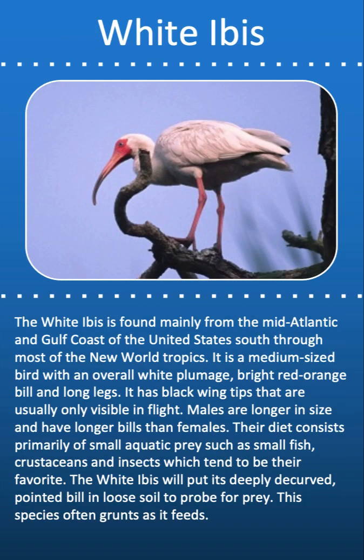The white ibis is found mainly from the mid-Atlantic and Gulf coasts of the United States south through most of the New World tropics. It is a medium-sized bird with an overall white plumage, bright red-to-orange bill, and long legs. It has black wingtips that are usually only visible in flight. Males are longer in size and have longer bills than females. Their diet consists primarily of small aquatic prey such as small fish, crustaceans, and insects. The white ibis will put its deeply decurved pointed bill into loose soil to probe for prey, and this species often grunts as it feeds.